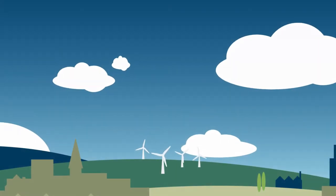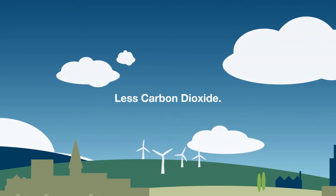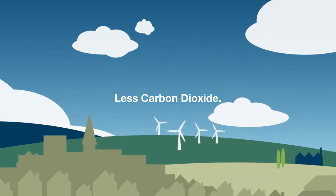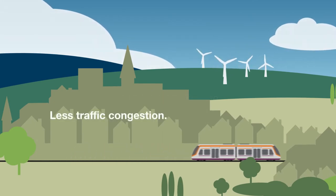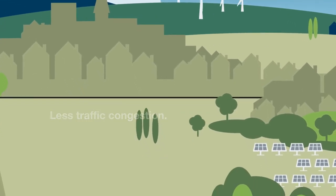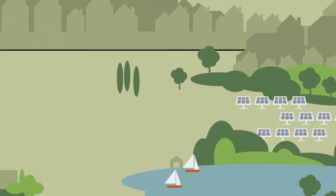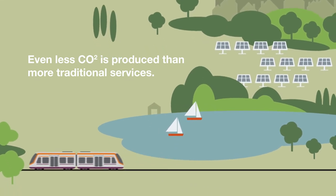All public transport is beneficial to the environment. Encouraging people to leave their cars at home and join other passengers on shared journeys results in less CO2 being released into our atmosphere and less traffic congestion in busy towns and cities. By using these lightweight, small and extremely efficient VLR vehicles to provide public transport services, it means that even less CO2 is produced than traditional services.